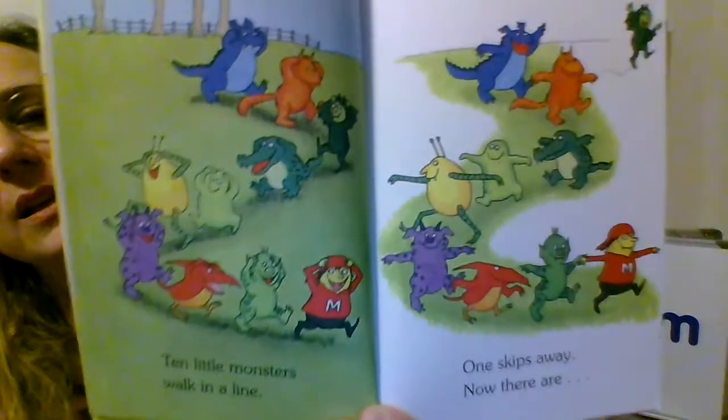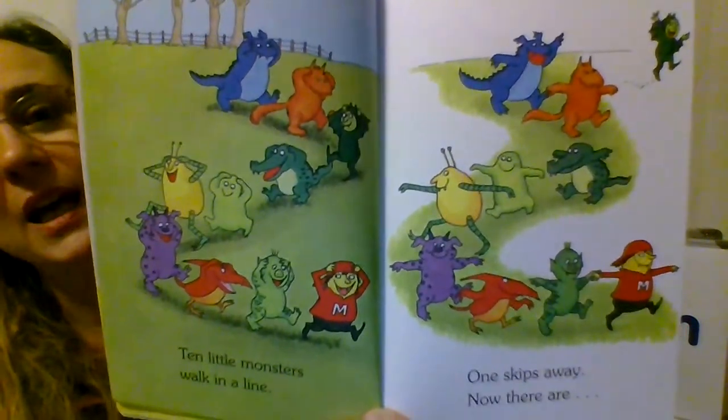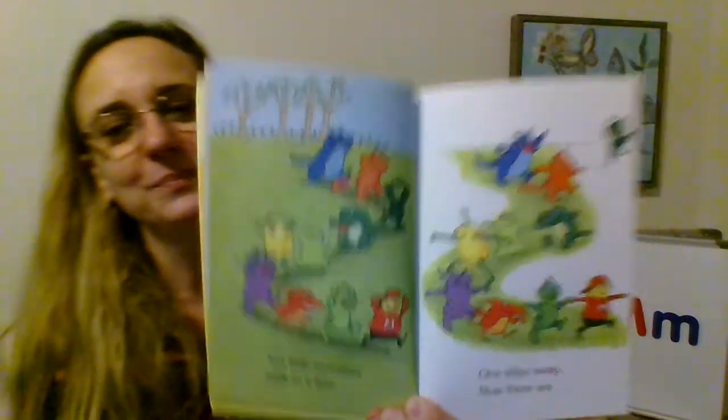What are the monsters doing on this page? It looks like they're marching or skipping or walking in a line. They're playing follow the leader. Have you ever played follow the leader?